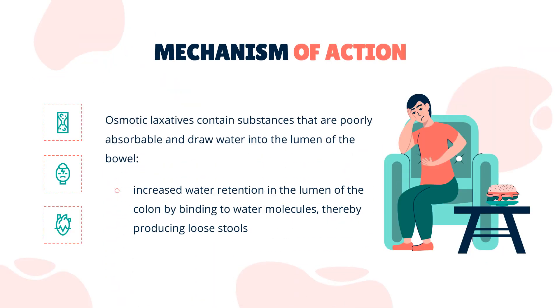Mechanism of Action. Osmotic laxatives contain substances that are poorly absorbable and draw water into the lumen of the bowel. Polyethylene glycol functions as an osmotic laxative that causes increased water retention in the lumen of the colon by binding to water molecules, thereby producing loose stools.